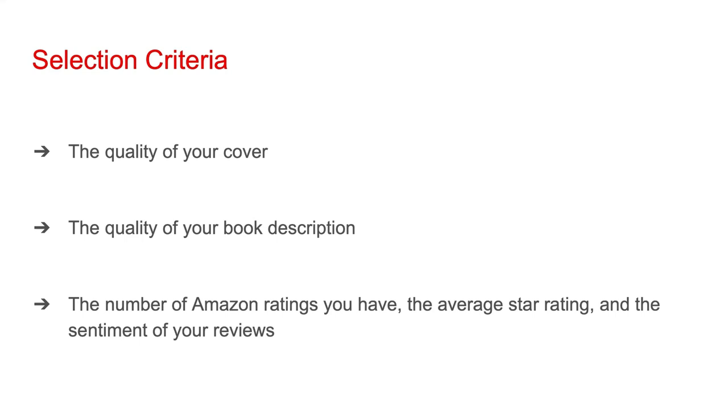You should almost definitely hire a professional graphic designer for your cover. And if you're not comfortable with copywriting, hire a professional to write your book description as well. As for ratings and reviews, if you've written a good book, positive feedback should naturally come in. If you're self-publishing, I highly recommend you hire a professional editor to look over your manuscript before you publish your book. A book with a bunch of errors can definitely drag down your ratings.